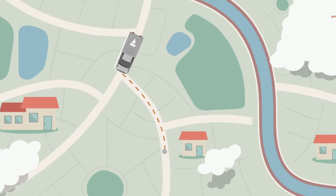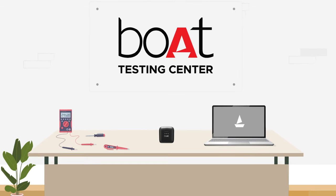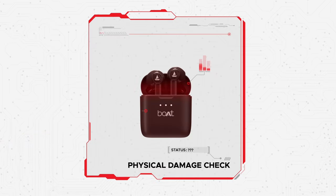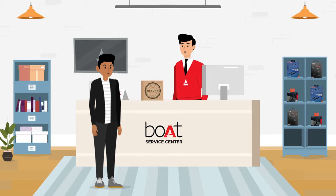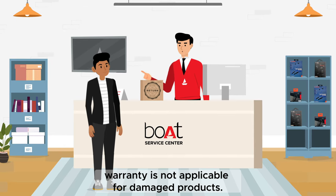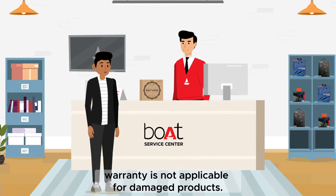Your product shall be picked from your doorstep and taken to our testing center. We would test for any physical damage on the product. If the product is physically damaged, it shall be returned to you, since warranty is not applicable for damaged products.